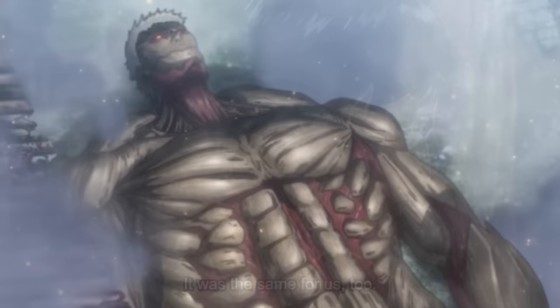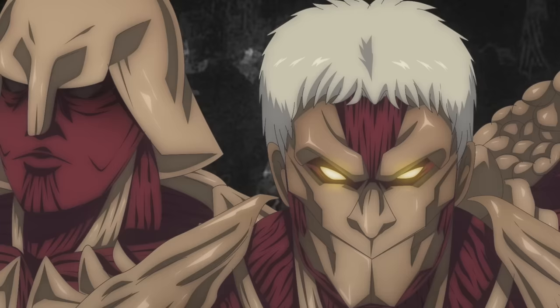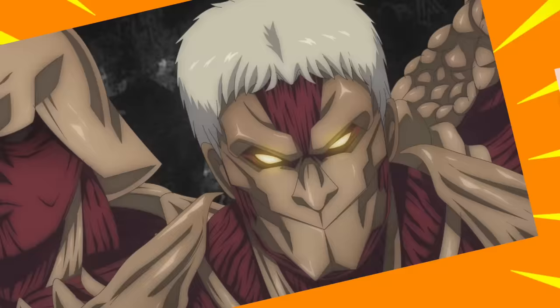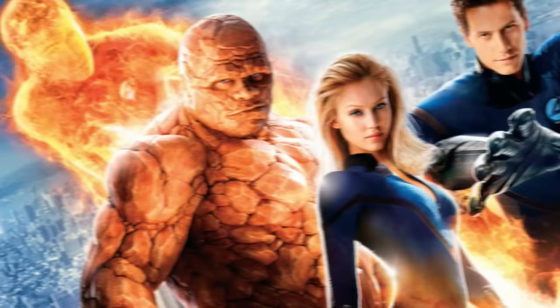We're now going to look at all of the ancient Armor Titans that existed throughout history — bear in mind that some of these images are from the final arc of Attack on Titan, so if you don't want spoilers, pause the video now. The first ancient titan we should talk about is this guy, who was covered from head to toe in relatively small plates of hardening. To me, this design must have been inspired by The Thing from the Fantastic Four, as Isayama has never been afraid to take inspiration from western media.